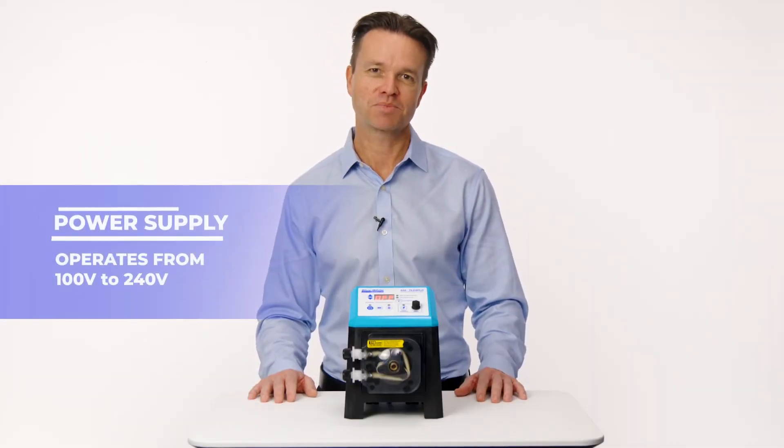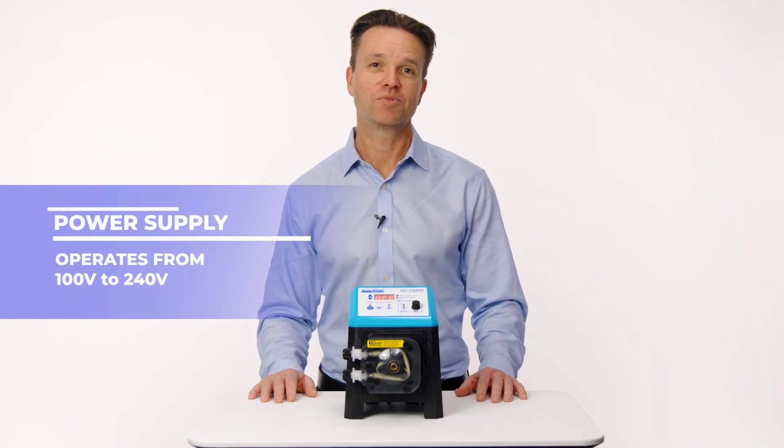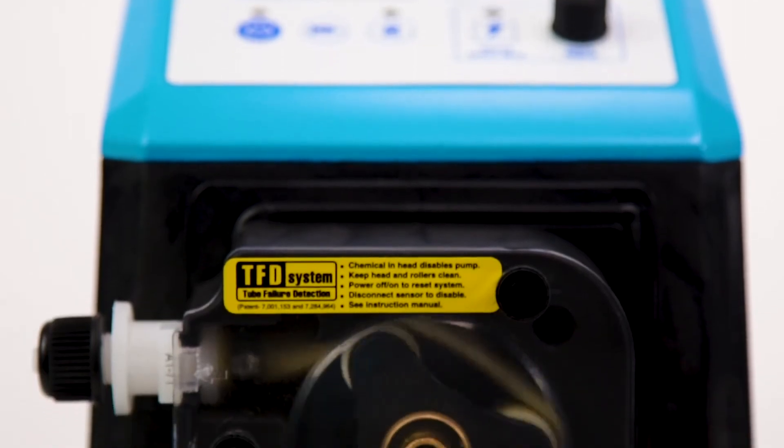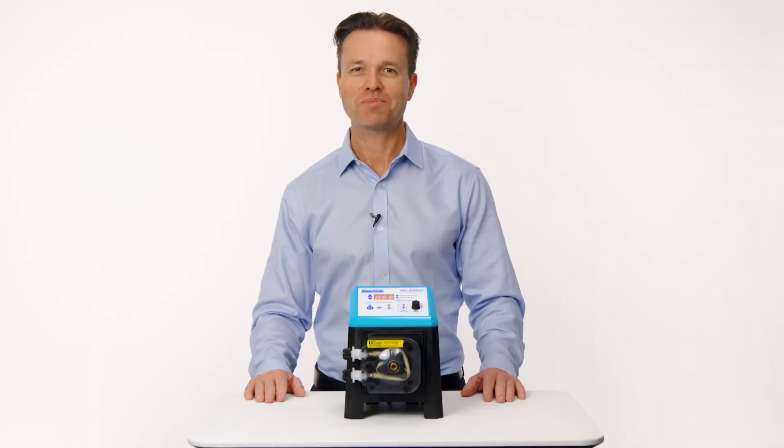The pump also has an adjustable built-in power supply that can work from 100 to 240 volts. Our goal is to simplify chemical feed, and the A1A pump is the only pump on the market that has that capability.